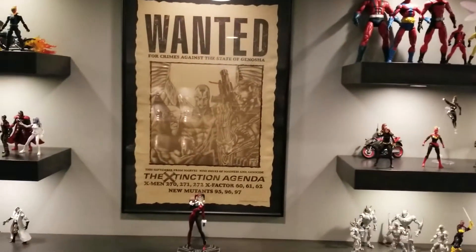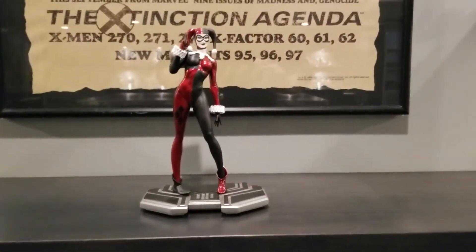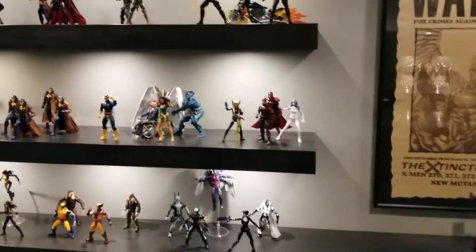I have this Jim Lee Wanted poster — you may recognize her. It's the only DC character in the whole room. So thanks guys for that.